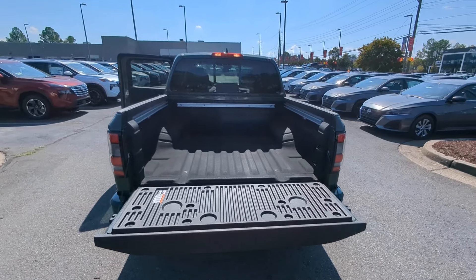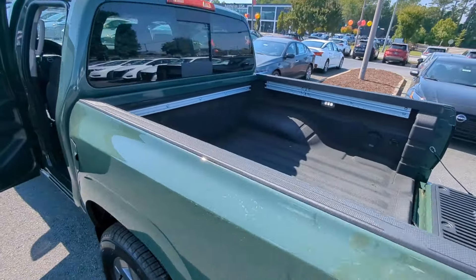Fog lamps, remote engine start, heated mirrors, power driver's seat, and alarm.